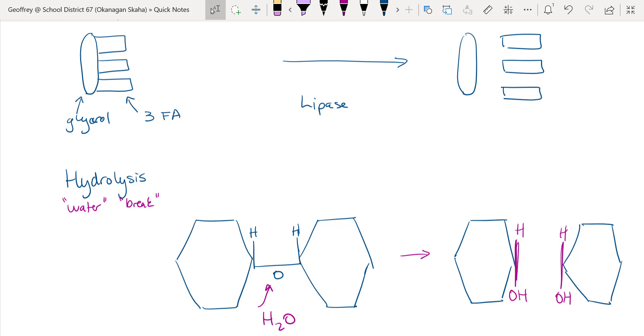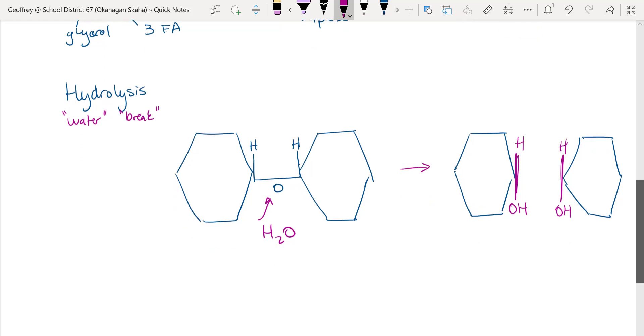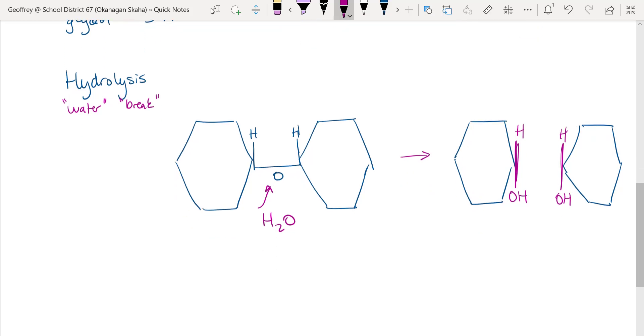The enzymes we talked about earlier help speed up these hydrolysis reactions. Hydrolysis is how we break things down into the smallest parts so they can get across the cell membranes in our jejunum, or small intestine.